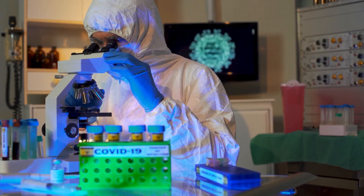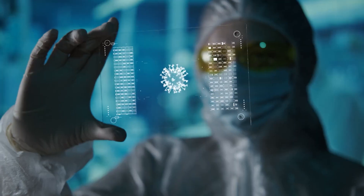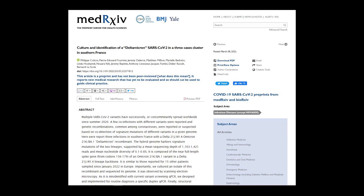There is reason to reconsider, as Deltacron is getting the limelight from fresh data. New evidence also explains how Delta and Omicron have joined forces. Submitted on MedRxiv for peer review, authors revealed three patients in France infected with a SARS-CoV-2 version having the spike protein of the Omicron variant and a body of the Delta variant.